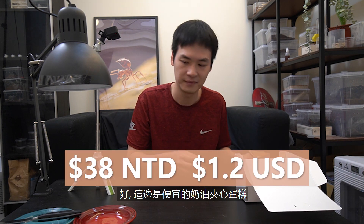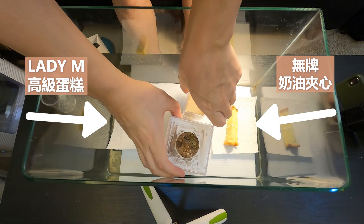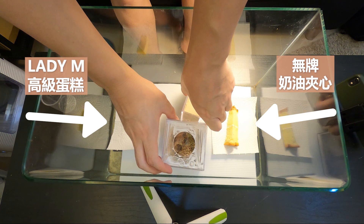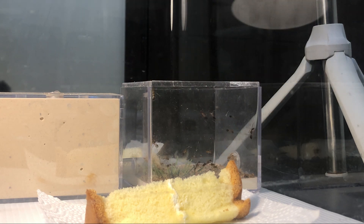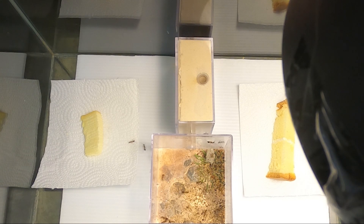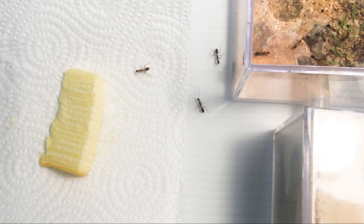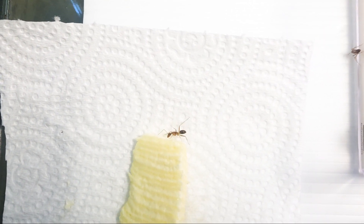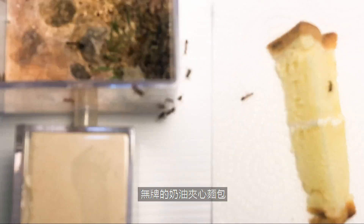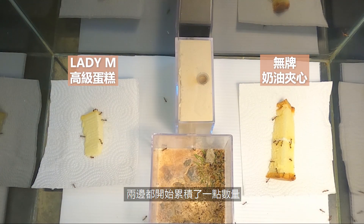Alright, cheap cake, dollar cake. The first ant has discovered the expensive Lady M cake, and on the other side, ants have also found the no-brand cheap cream cake.